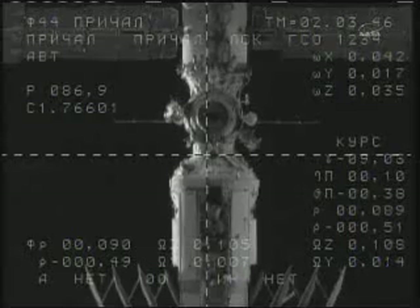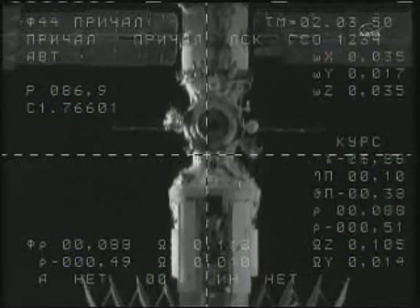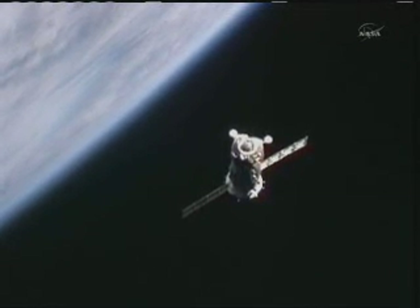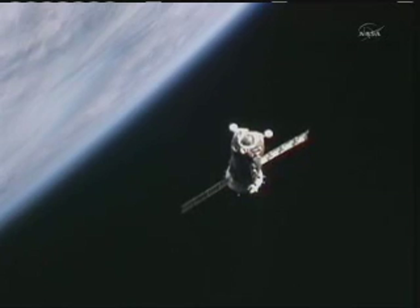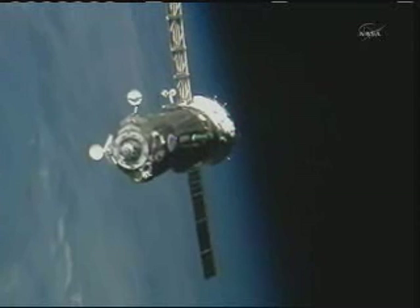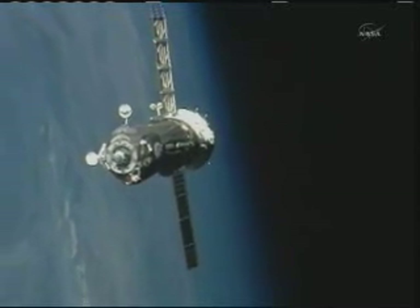We have in view from the truss cameras on the International Space Station the Soyuz TMA-21. This view coming from the Soyuz, and now the view from the ISS cameras, as Samokutiaev, Borisenko, and Garin negotiate the final 100 meters for a docking to the Poisk module on the space-facing side of the Zvezda service module of the International Space Station.